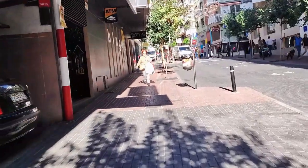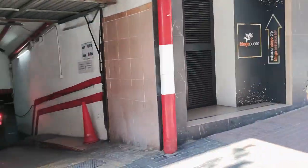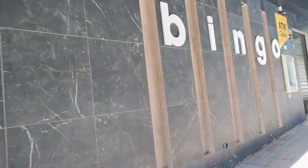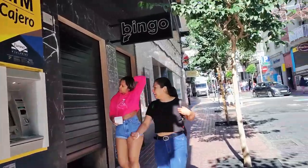Moving onwards we pass a ramp down to an underground car park and then the modern bingo hall of Bingo Puerto. With a large bingo salon as well as up-to-date games rooms, the premises open daily at 1pm with bingo games starting at 2pm all the way through until the early hours.